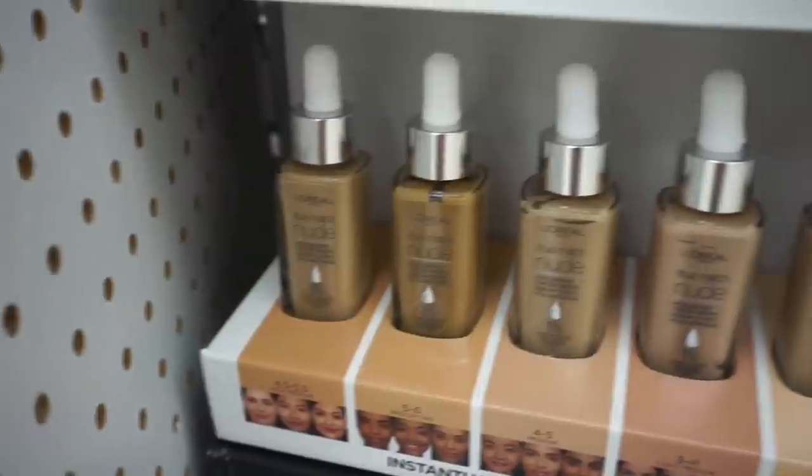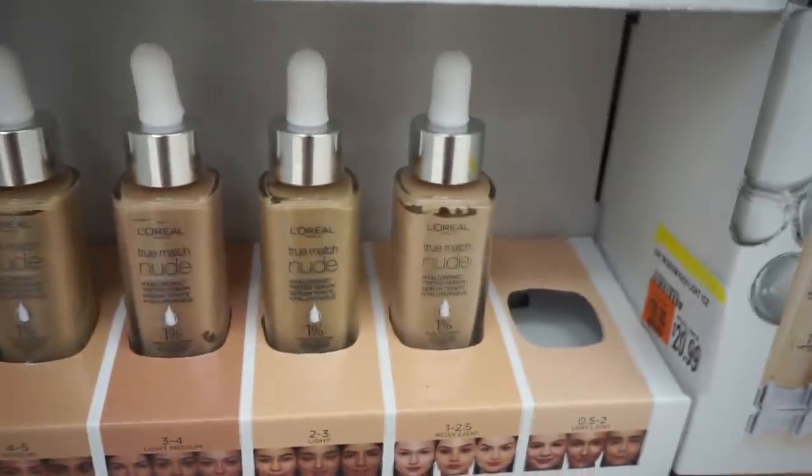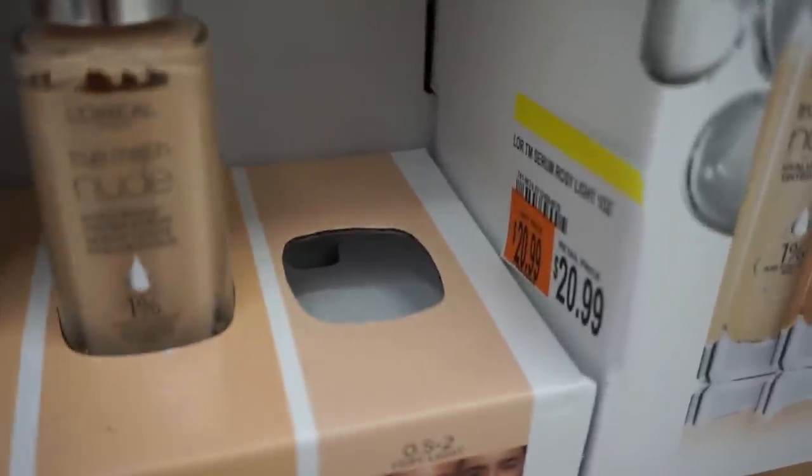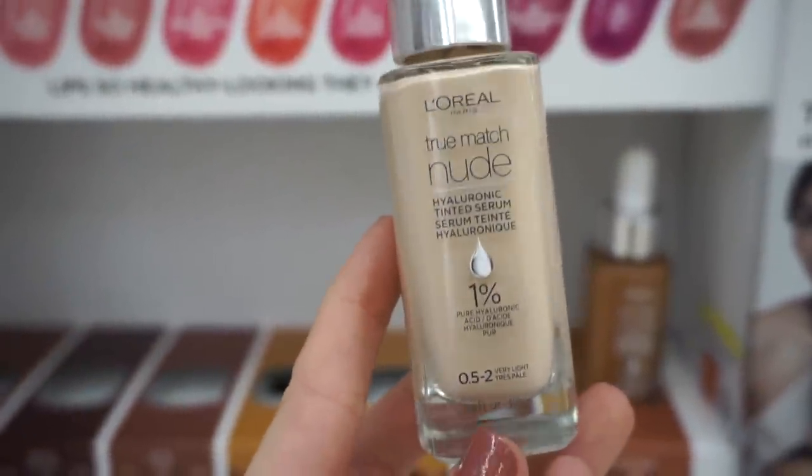Now I'm headed into Walgreens at a different location — the music is blasting so I'd recommend turning up the volume. My voiceover is a little low but we'll get back to regular programming. Here we have the L'Oreal True Match Nude foundation — I was shocked to see it's $20.99, quite pricey, but I've heard amazing things about it; apparently it's a 10 out of 10 product.